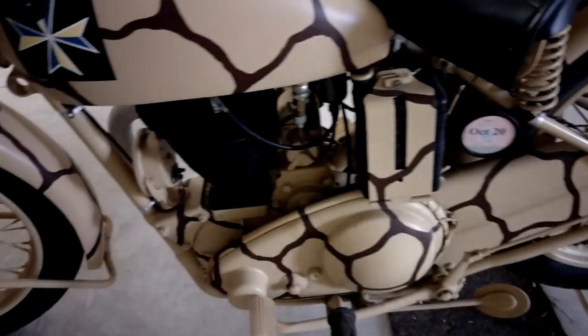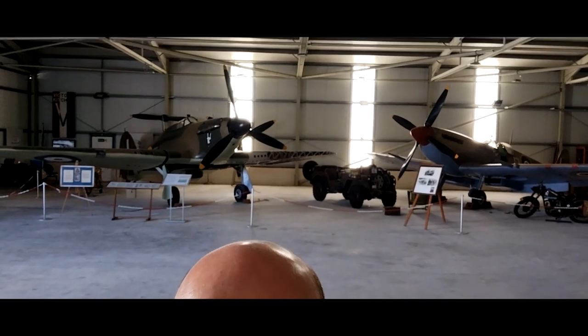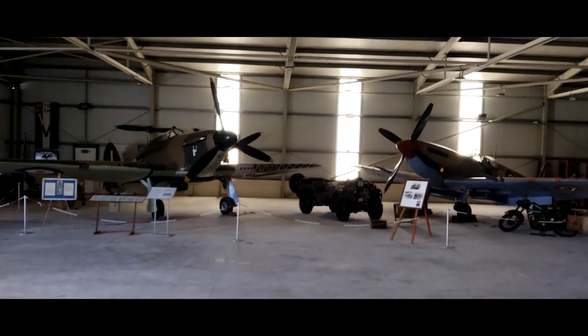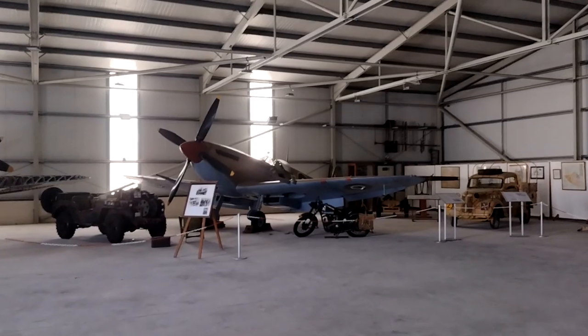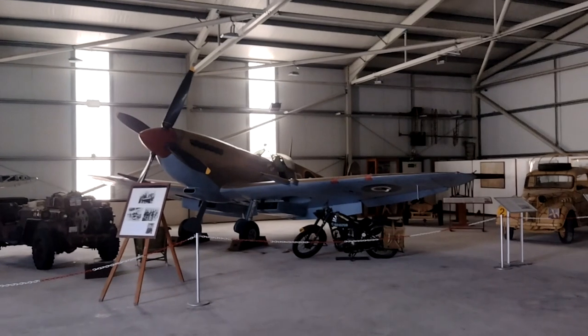I've probably kept you in suspense long enough. So looking behind me, the two main exhibits from this hangar are the real jewel in the crown: a Supermarine Spitfire and a Hawker Hurricane. So of course, we have everybody's favourite aircraft, the Supermarine Spitfire.